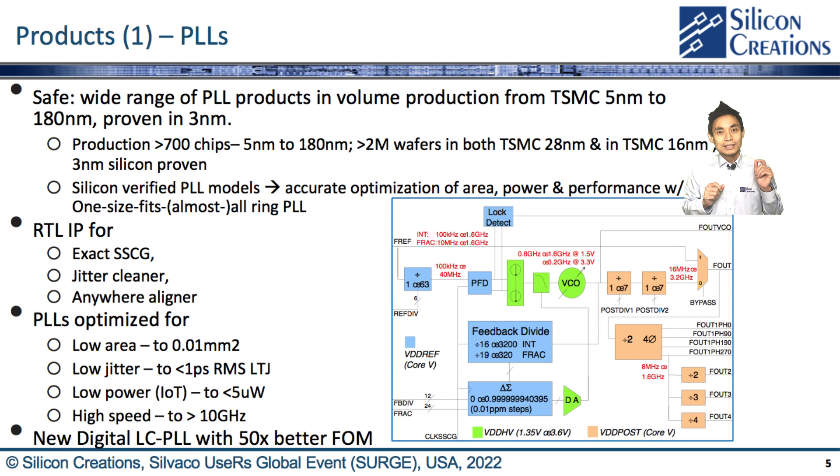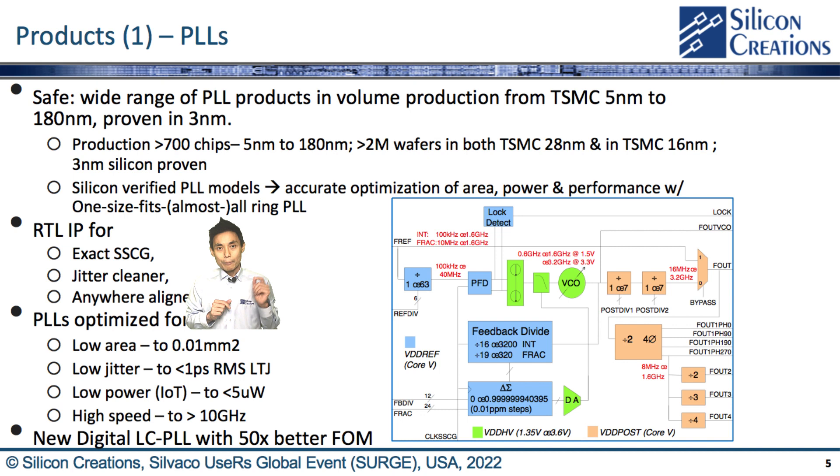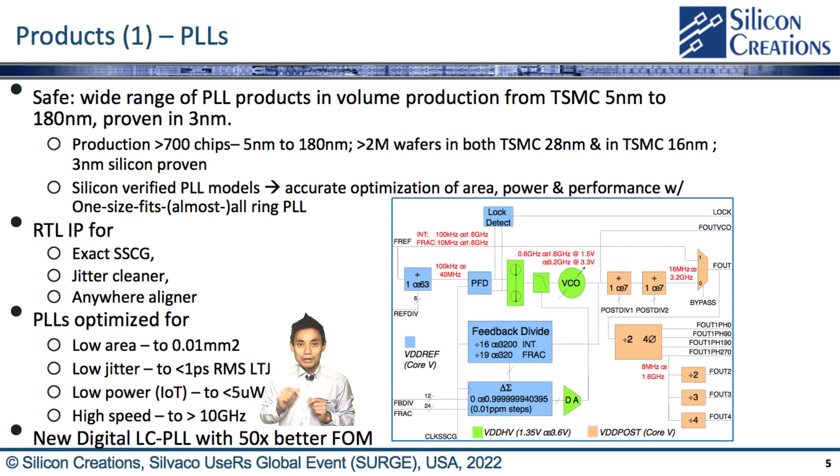To provide more functionality, complementary RTLs like spread-spectrum clock generator (SSCG), jitter cleaner, and frequency alignment are available. We are leveraging the high-value design to make PLL variants optimized for low area, low jitter, low power, and high speed up to 10 GHz. Our latest digital LC PLL can even achieve a 50 times better figure of merit (FOM). Our PLL IPs are available from 180nm down to 3nm FinFET.